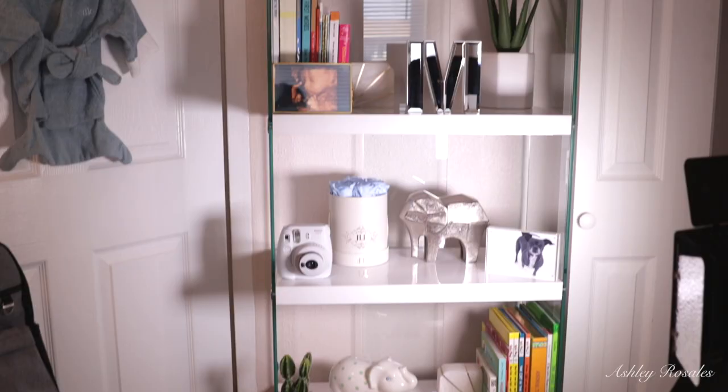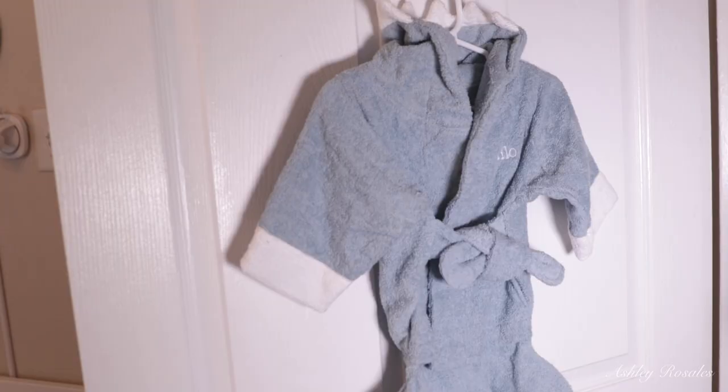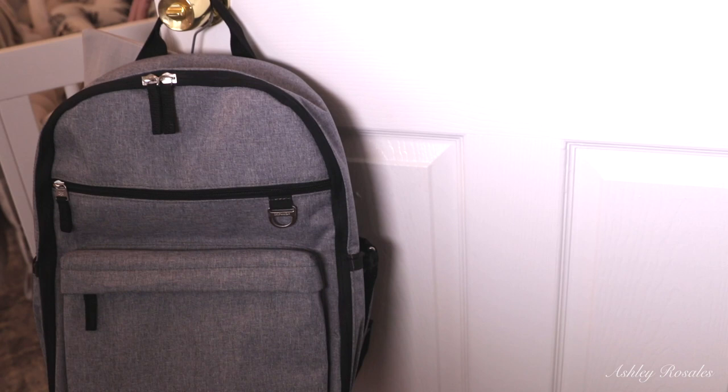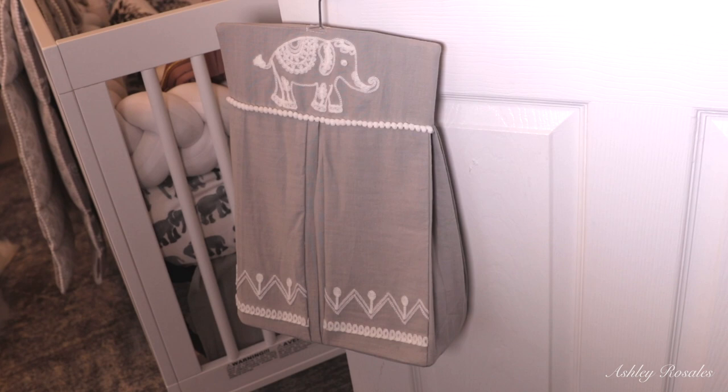To the left of his bookshelf is the door to his room, and on it we have his little shark bathrobe — it has teeth and a shark fin and his name on it, a gift from my baby shower. On the door handle is Ivan's diaper backpack, and behind that is a little diaper storage thing with the newborn diapers we got from the baby shower.